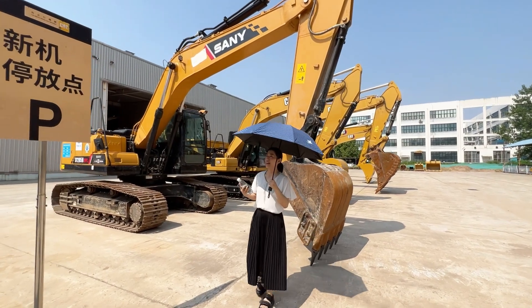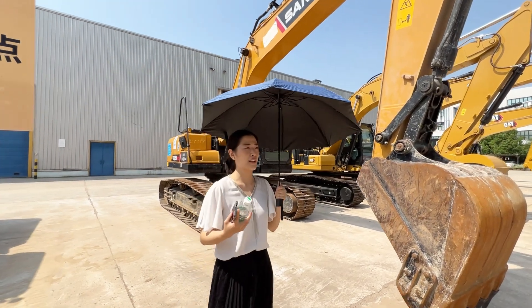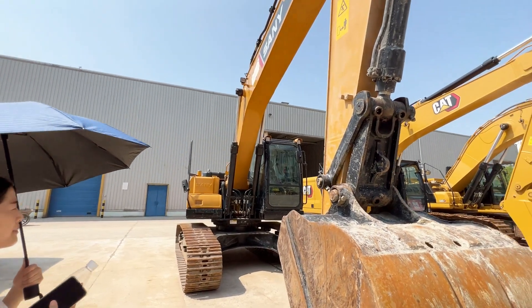I want to introduce our destination mansion. We have many excavators in our country, so I want to introduce you this Sany brand. It's a Chinese famous brand.